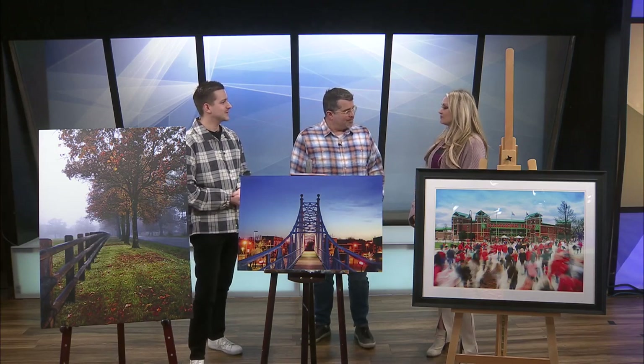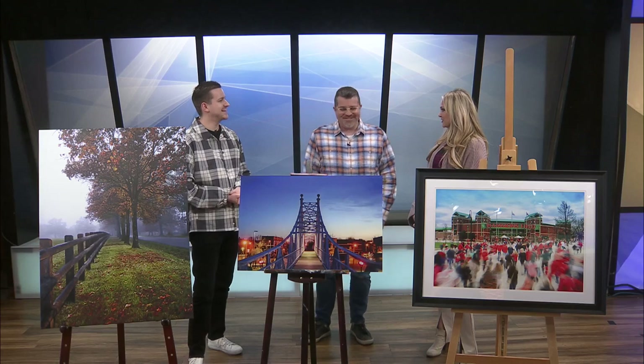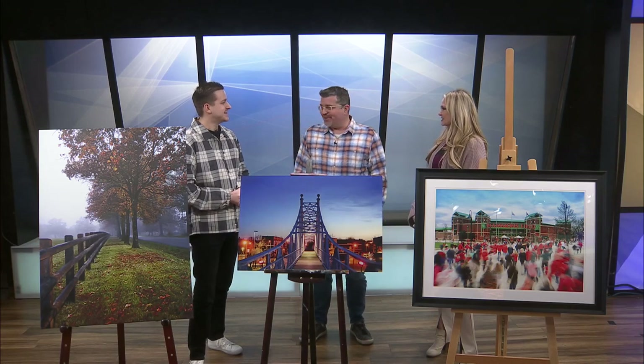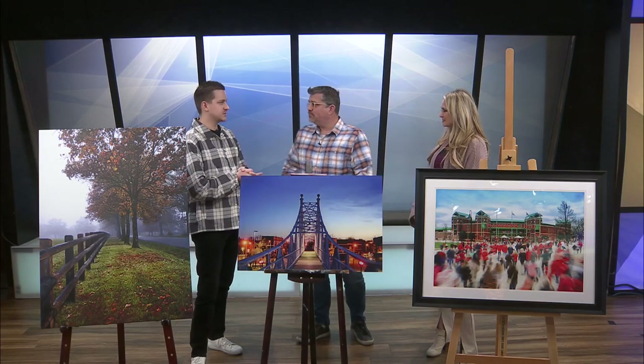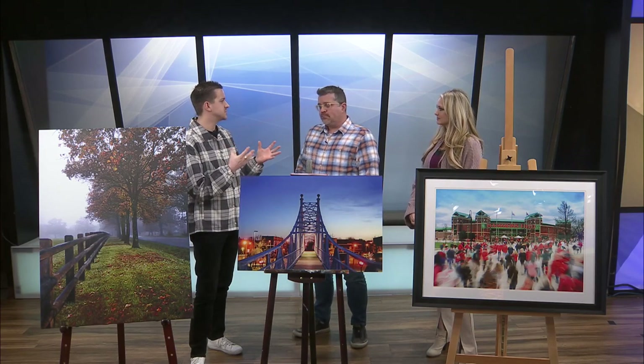Welcome back, we are here with artist and member of Fresh Gallery, Ryan Burton. Ryan, how are you? Very good, how are you? Very good, and we're excited to have you. I've been admiring your work before you came in the studio. Thank you very much. So you are a photographer — start by telling us how long have you been doing this and what are your common inspirations for when you're shooting?